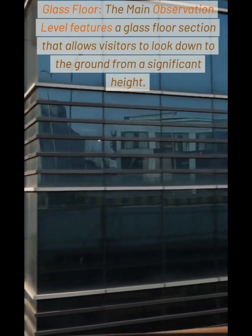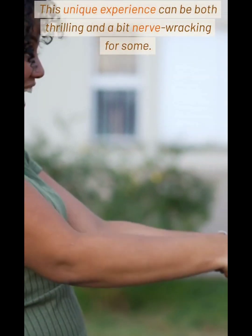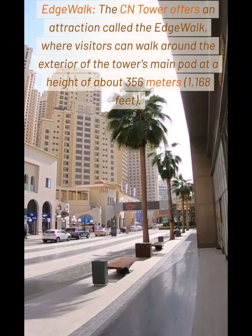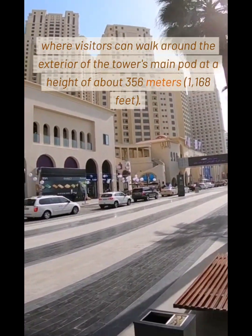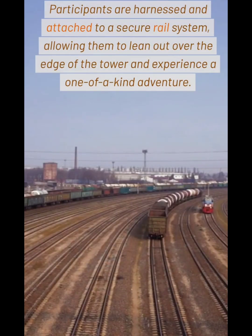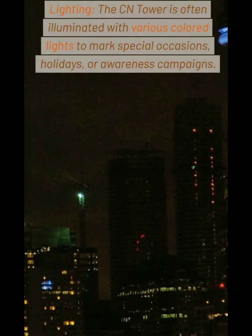Glass Floor: The main observation level features a glass floor section that allows visitors to look down to the ground from a significant height. This unique experience can be both thrilling and a bit nerve-wracking for some. Edge Walk: The CN Tower offers an attraction called the Edge Walk, where visitors can walk around the exterior of the tower's main pod at a height of about 356 meters. Participants are harnessed and attached to a secure rail system, allowing them to lean out over the edge of the tower and experience a one-of-a-kind adventure.